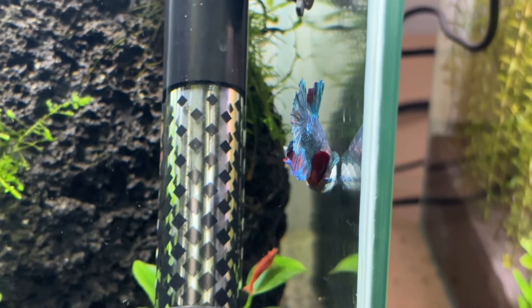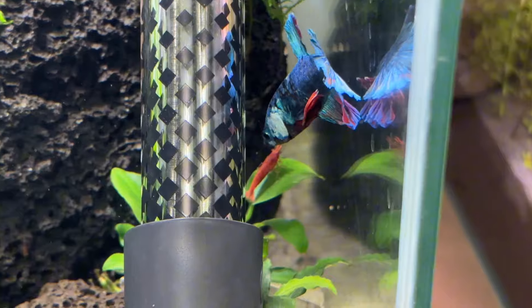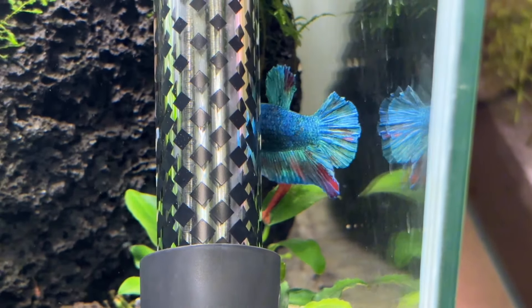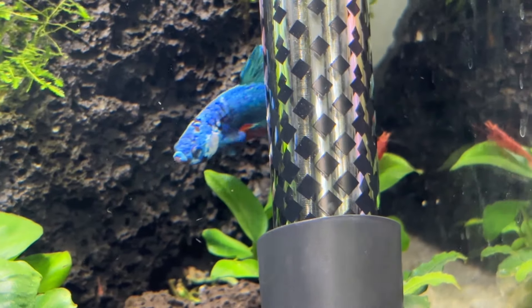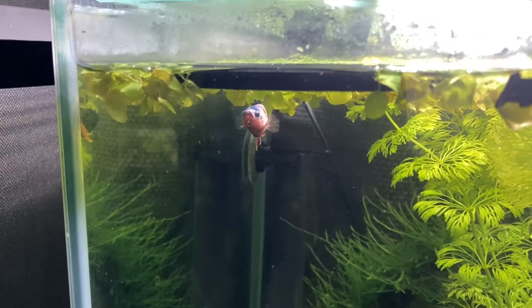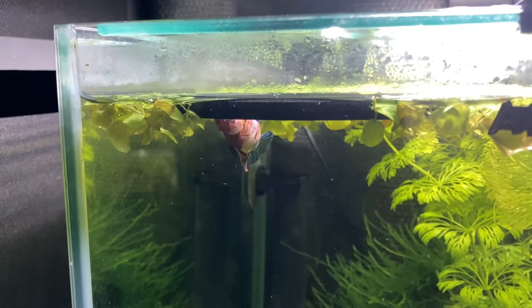This last reason may just be personal, but I do feel like I form a stronger connection with my betta fish compared to the other species I keep. I'm not sure if this is because they're the only fish in their tank so they get all the attention, or it may just be their curious nature, because when I sit in front of the tank they come straight up to the glass expecting food.